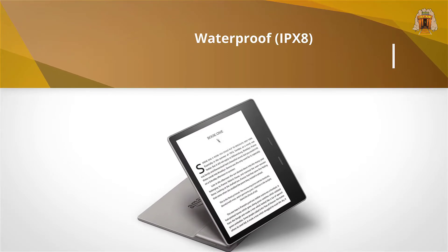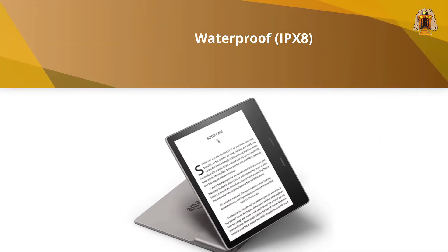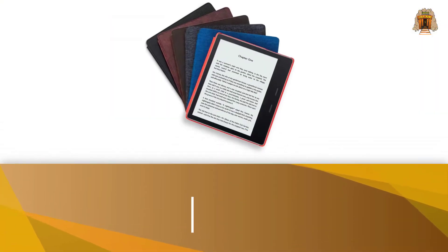Not unlike Night Shift mode on Apple devices, at $250 the Oasis is expensive for an e-reader.